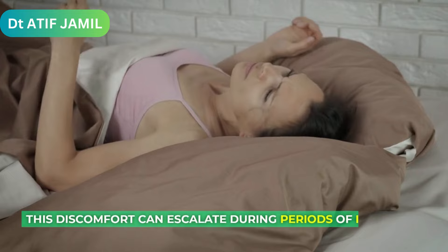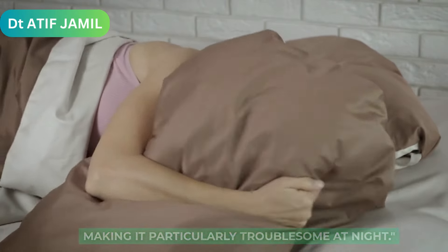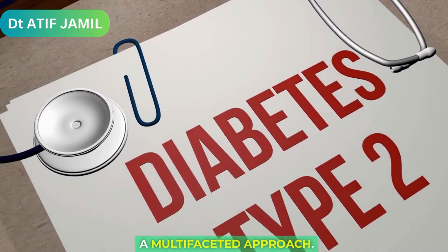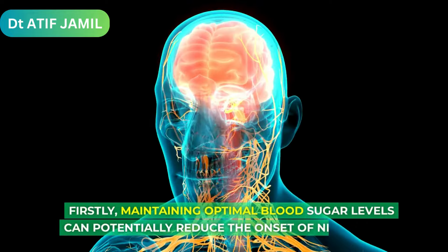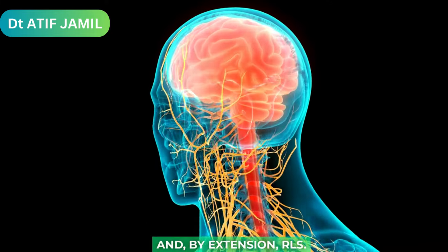This discomfort can escalate during periods of inactivity, making it particularly troublesome at night. Managing RLS in the context of diabetes involves a multifaceted approach. Firstly, maintaining optimal blood sugar levels can potentially reduce the onset of neuropathy and, by extension, RLS.